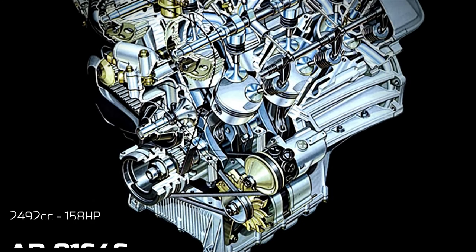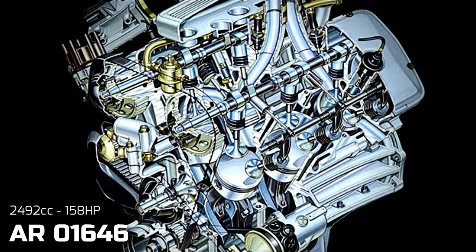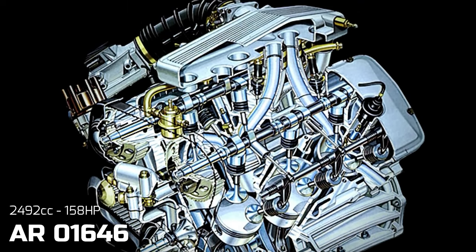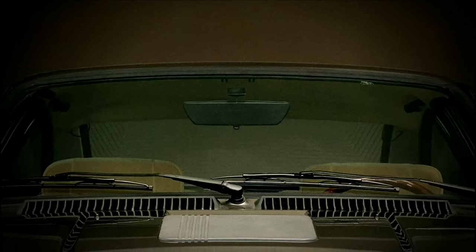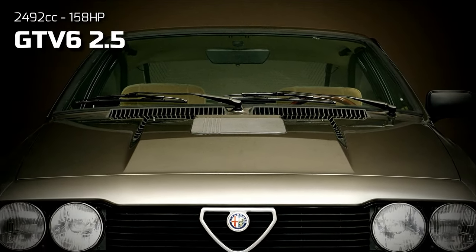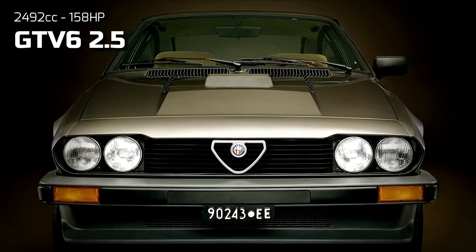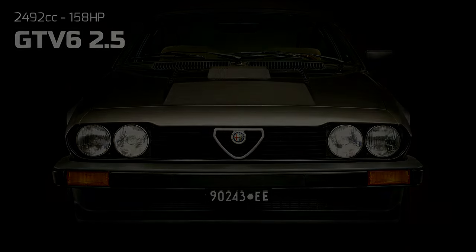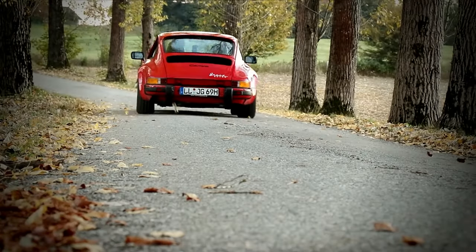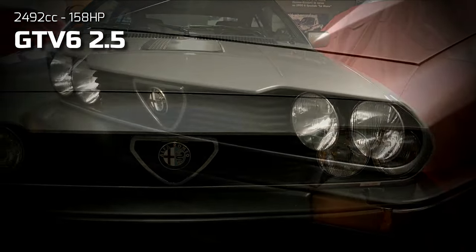When the new model range debuted in 1980, the big news was the introduction of the fuel-injected 2.5-litre V6 engine as the new range topper. The GTV6 2.5, easily recognizable by the bonnet bulge needed to accommodate the larger power plant, sounded like angels in heaven and delivered performance comparable to period air-cooled Porsche 911. On top of that, the GTV6 went on to have quite a successful motorsport career.